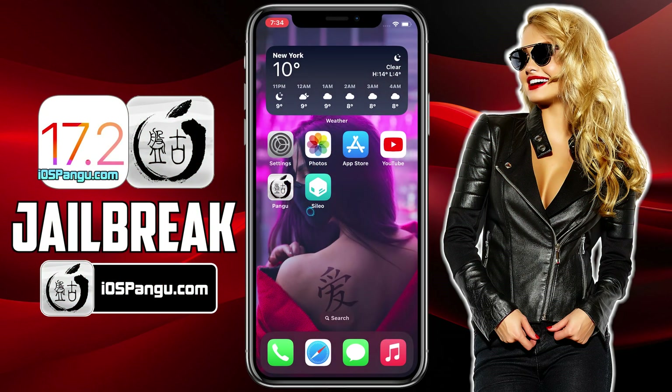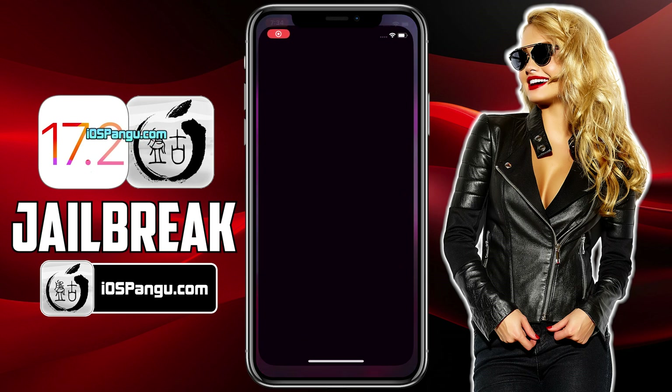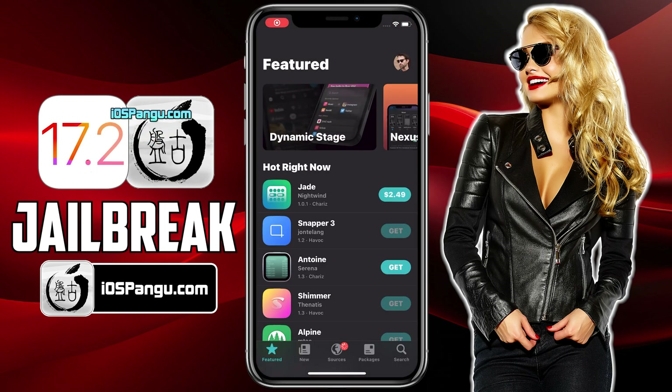Hey guys, what's up? This is Amy here. Recently Apple released iOS 17.2 and surprisingly, this version is compatible with the Pangu Jailbreak.